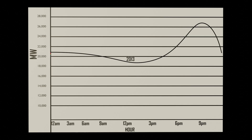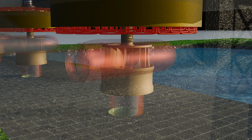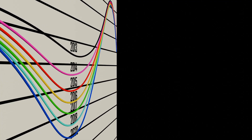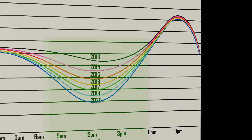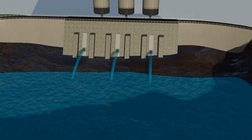Each year, solar generation keeps growing. Because of this, the grid load between 8am and 5pm is steadily dropping. Solar energy often produces more electricity than the grid needs, leaving a big surplus. When this excess power is available, electricity companies are happy to sell it even at discounted rates. That's the perfect time to run a pumped storage plant and push water back to the upper reservoir. This charging window usually lasts 7–8 hours, giving the plant about 6–7 hours of battery backup — and during these hours, the electricity needed for pumping is much cheaper.